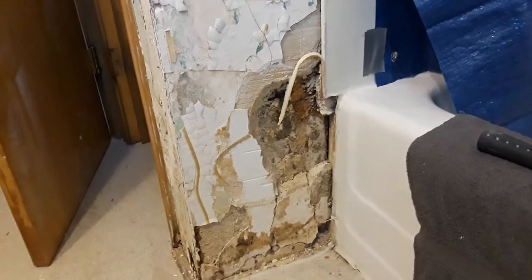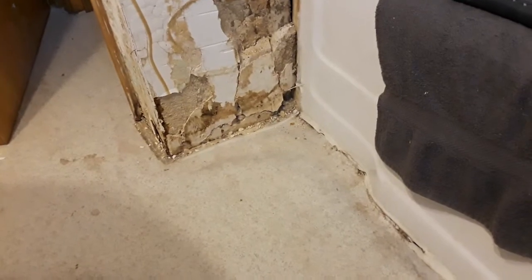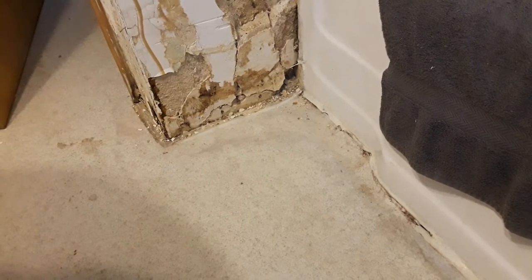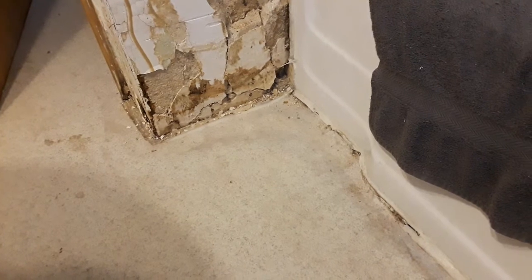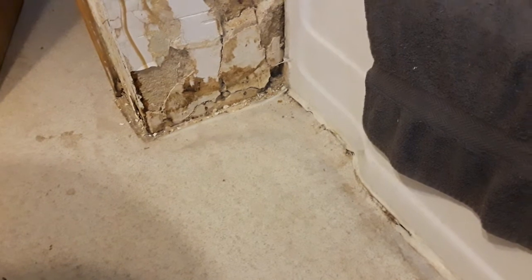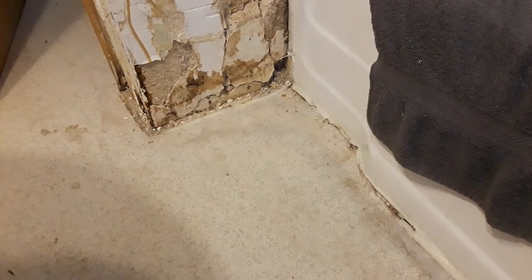Over here they must have had water damage at one time — that's probably why they threw that beadboard up. The floor in the corner right there has a little water damage as well, but it's only the finish floor. The substrate is fine — I went down to the basement and looked, and it's not rotted through. I may just have to cut a little bit out and throw a piece of plywood in there.